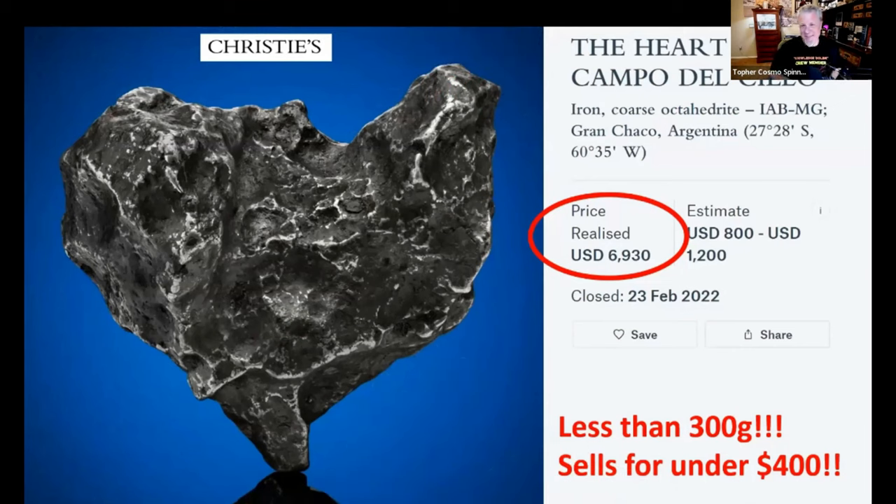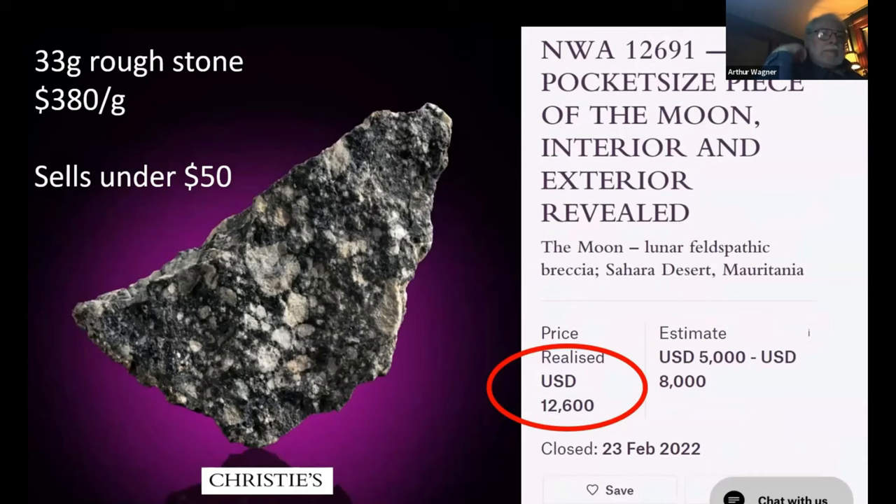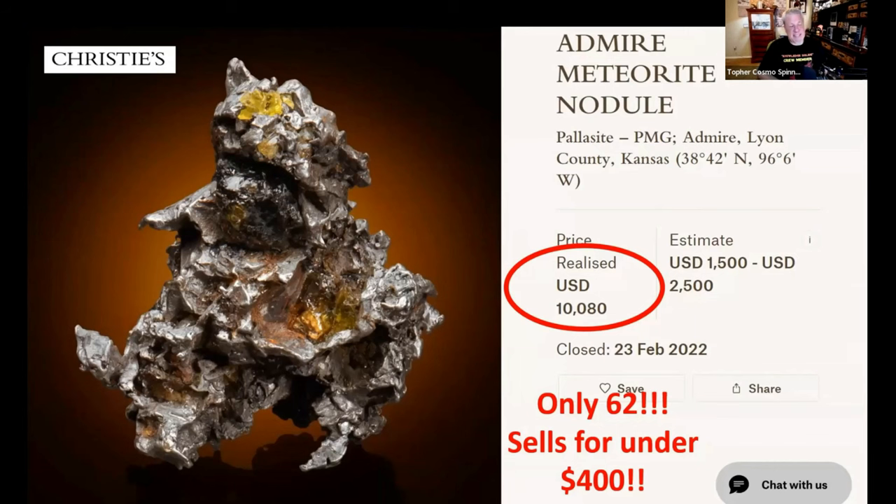Have you guys heard about the Hubba on Christie's? I told you the price of lunars is on the rise. Here's a 33-gram rough cut that sold for $380 per gram — that's 62 grams for $10,000. If I had that in my inventory, I'd be selling in the $400 range.